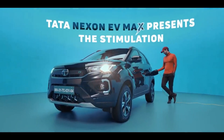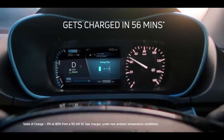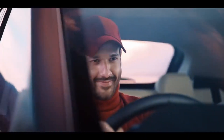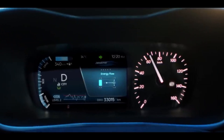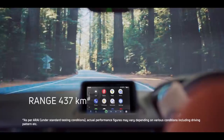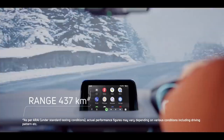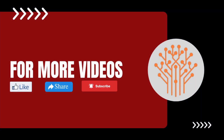So which SUV is better? If you need a fully packed SUV on a budget, the Tata Nexon EV Max is a good choice. If anyone has a higher budget and needs luxury and extra features, then the MG ZS EV is a good package. Overall, both offer good value. Don't forget to like, share, and subscribe, and we'll see you in the next video.